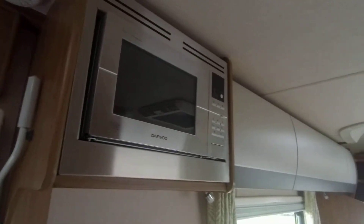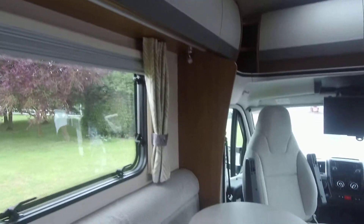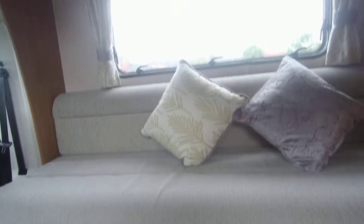On board is the Dometic air conditioning unit, making this a comfortable motorhome for all weathers, as well as having the Truma heating on board.